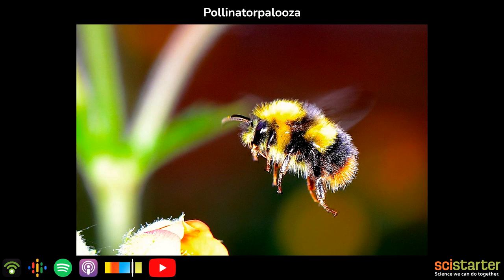Rich Hatfield is a conservation biologist for the Xerces Society and heads up Bumblebee Watch, a citizen science project dedicated to preserving bumblebees. Thanks for taking the time to speak with us. I'm kind of a bee fanatic, so I'm especially excited to hear about Bumblebee Watch. Can you tell us a bit about it and why it's so cool and so important?